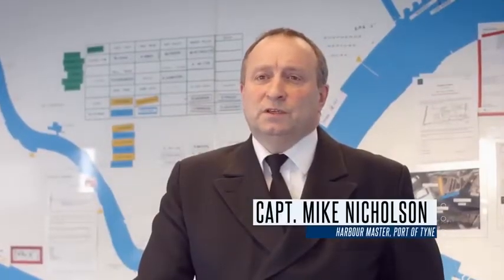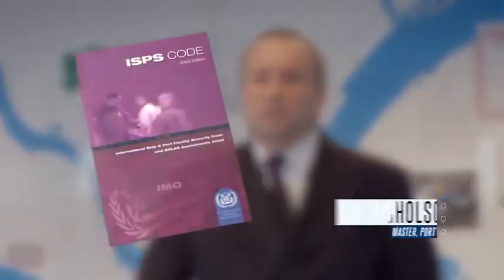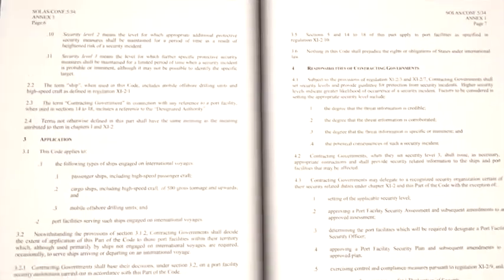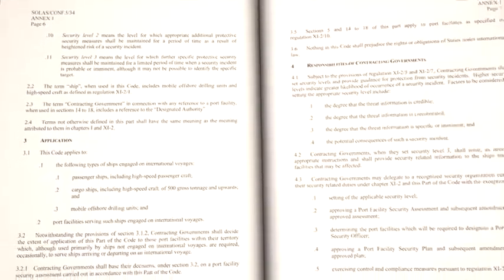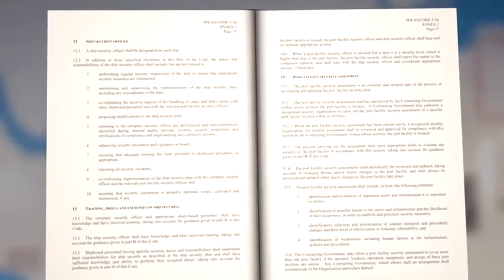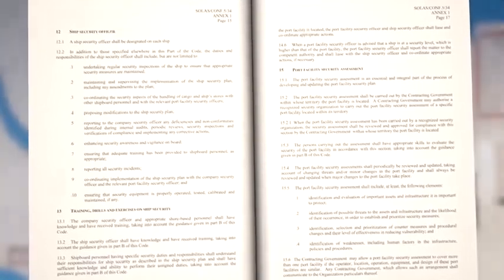Security has always been an issue for ports. Before the International Ship and Port Facility Security Code — the ISPS code — most ports arranged their security to meet the various challenges that existed, whether it be pilferage or unwanted access to the port facility. The ISPS code has introduced set standards and procedures that all ports must adhere to, to ensure the security of the port and the ship itself.